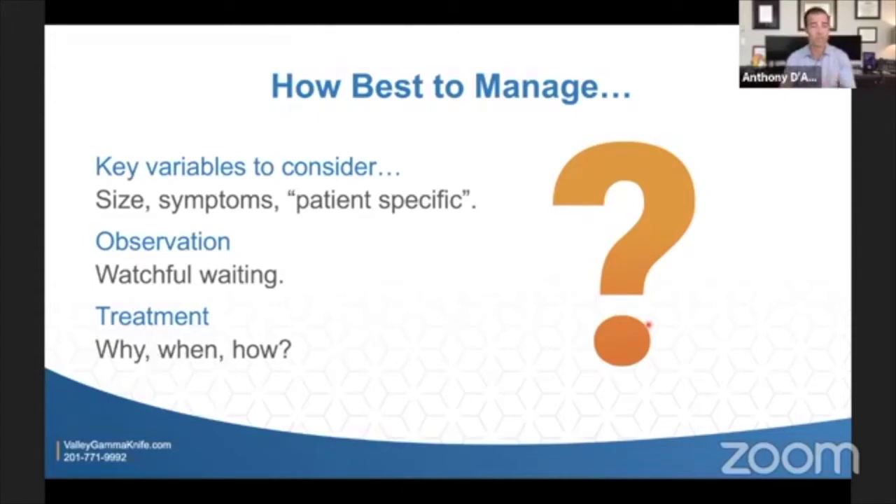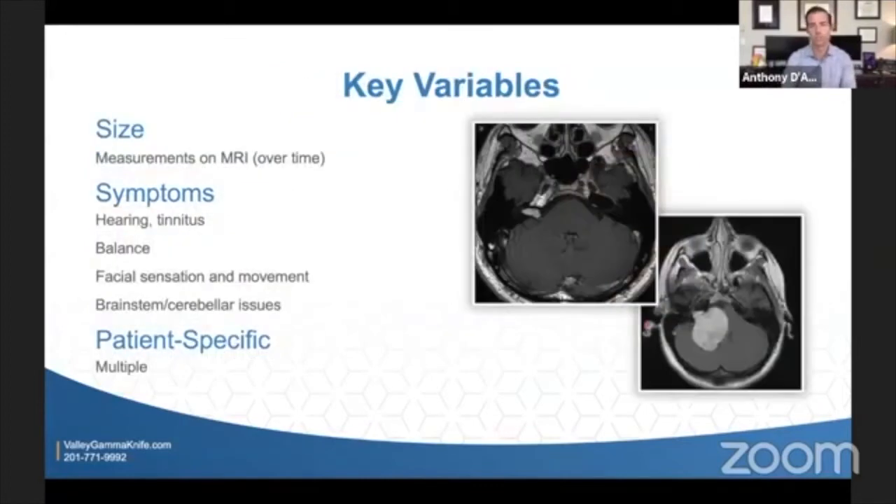When you move on to management, there's management by not doing anything at all, called observation — you're not doing anything invasive, but you're taking some tests or watchfully waiting. And then there are treatment options: when should I treat, why should I treat it, how should I treat it? We'll get into some of those, and more specifically into gamma knife.